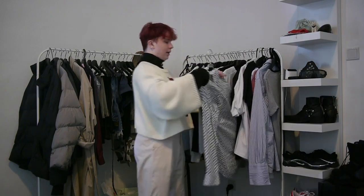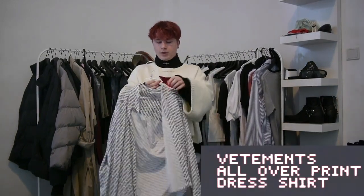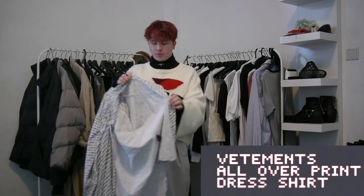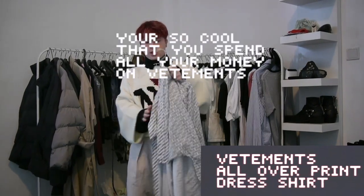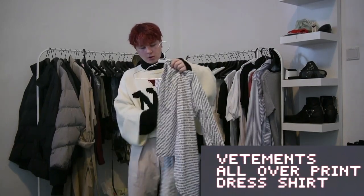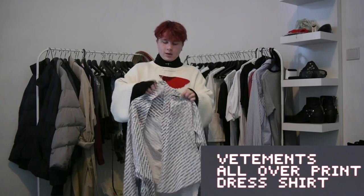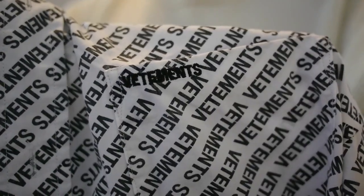Next is my Vetements dress shirt. I love wearing this casually or dressing up with it. It's another piece of mine that's a grail piece — a staple piece for me. If I can actually put it on the hanger... the sleeves are inside out. There we go — you can see it just has Vetements.